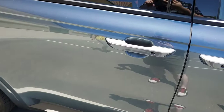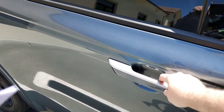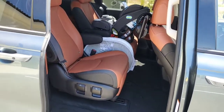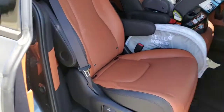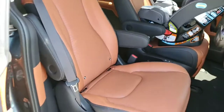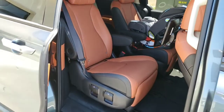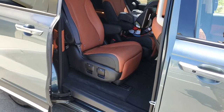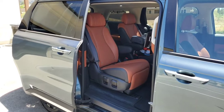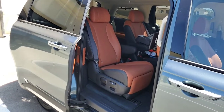Obviously, with it being a minivan, if you want to open this door, the second row is where it all starts. Because you have the SX Prestige version, this version has captain's chairs — they're actually called VIP Lounge Seats — and they have a ton of functionality, so I want to show you guys everything that they can do.